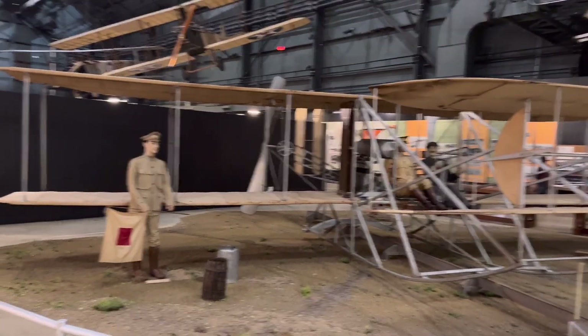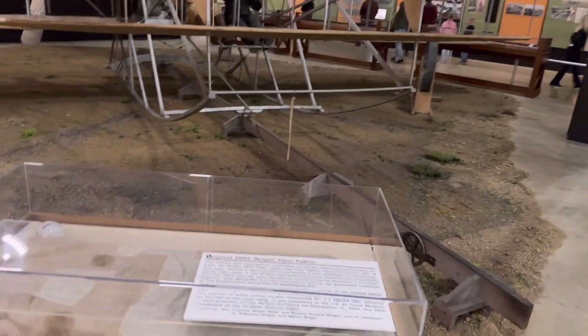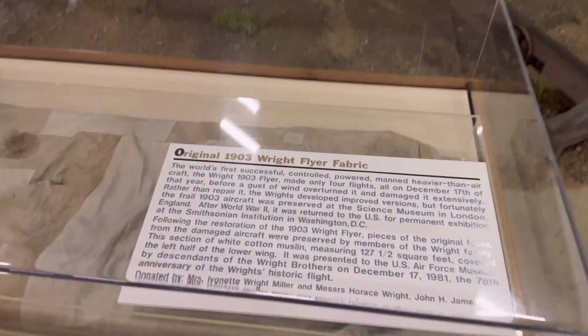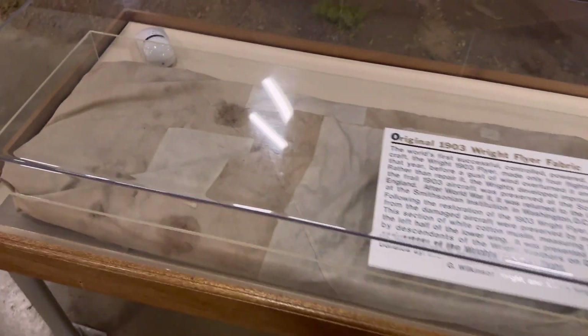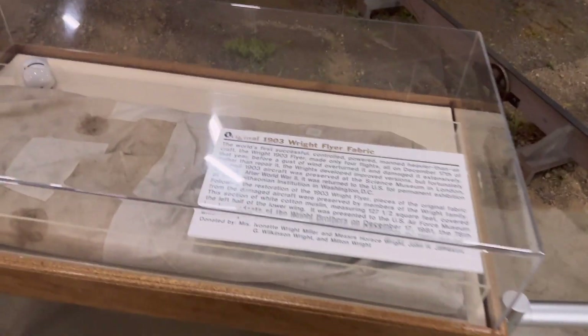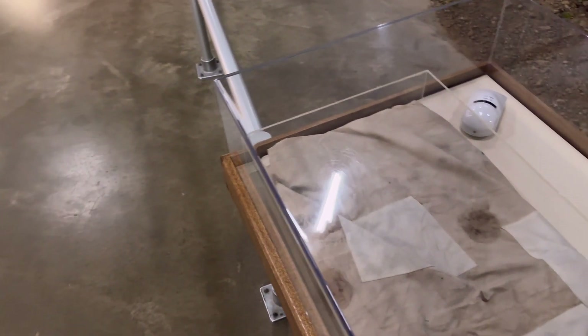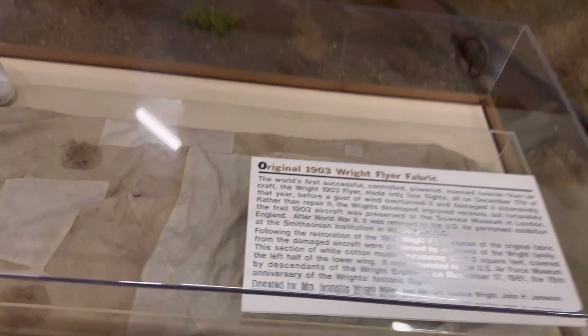Starting off, they've got a replica of the Wright Brothers' first aircraft. This is actual fabric from that aircraft. I've seen a smaller piece of fabric at the Smithsonian, but that's a pretty large section there.